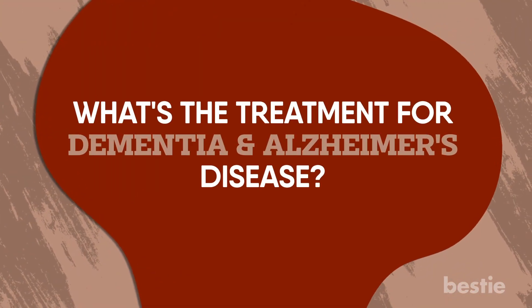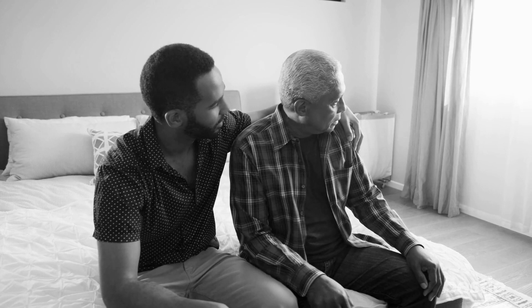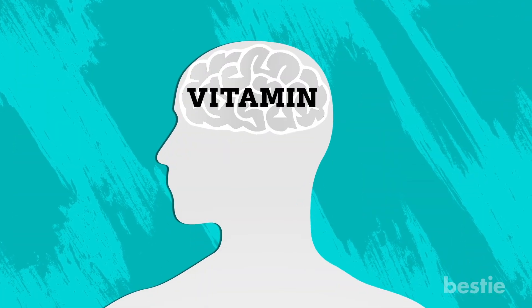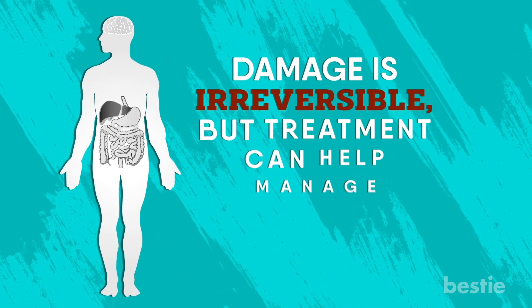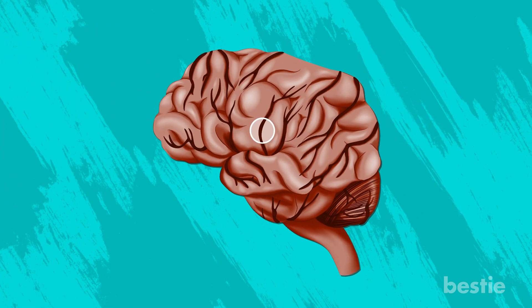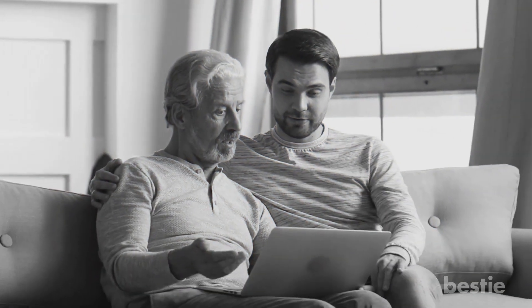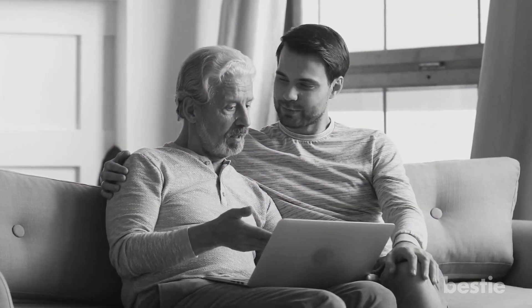What's the treatment for dementia and Alzheimer's disease? Some treatments for dementia and Alzheimer's may overlap. There is currently no cure for dementia, but treating the conditions is still possible. This includes improving vitamin deficiencies and metabolism. The treatment depends on the type of dementia — damage is irreversible, but treatment can help manage the symptoms. If someone is suffering from vascular dementia, treatment is done to prevent stroke and further damage to the brain's blood vessels. A person with dementia needs the help of loved ones or caregivers to perform daily tasks.